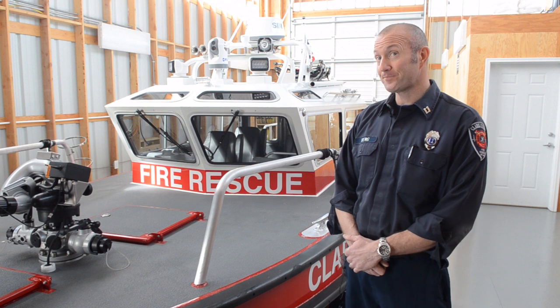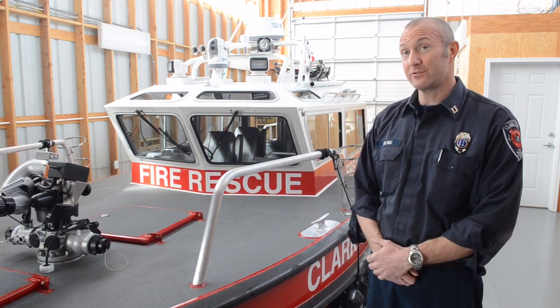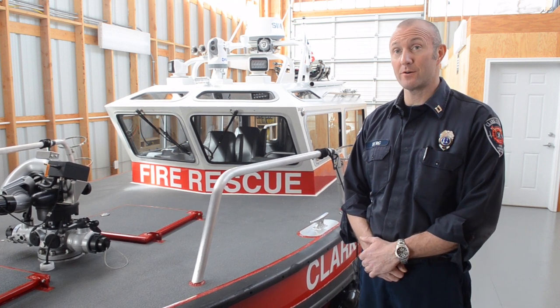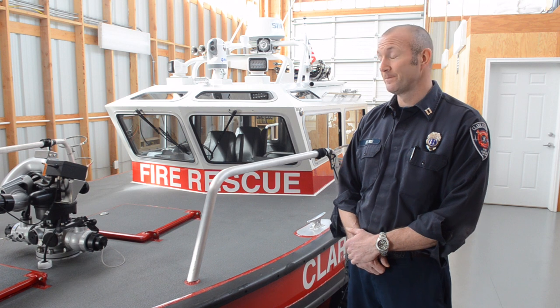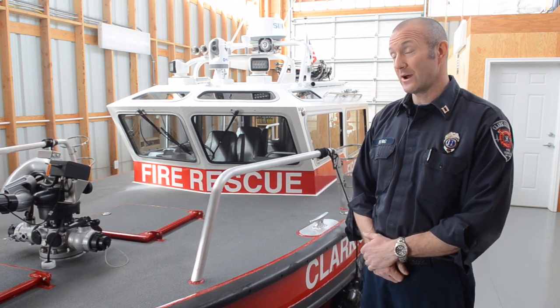We merged with Woodland and obtained a rescue boat, which has some of the navigation equipment on it, but it's a shallow draft aluminum hull that goes in about six inches of water, covering most of the North Fork and Lower East Fork in low water conditions. And then we have a fast response boat — the fireboat — which has a heated cabin.